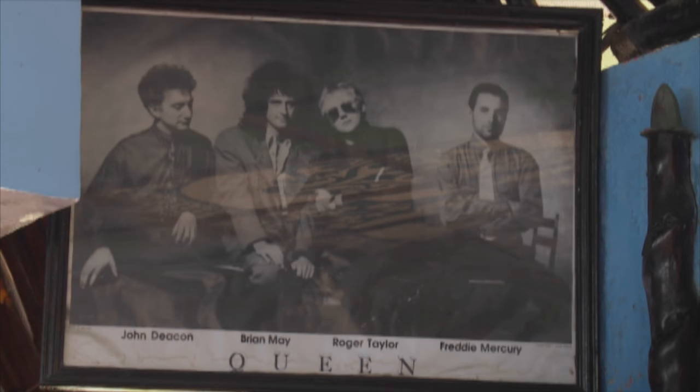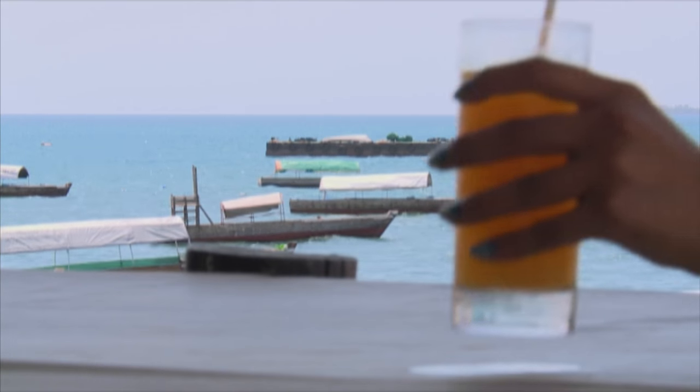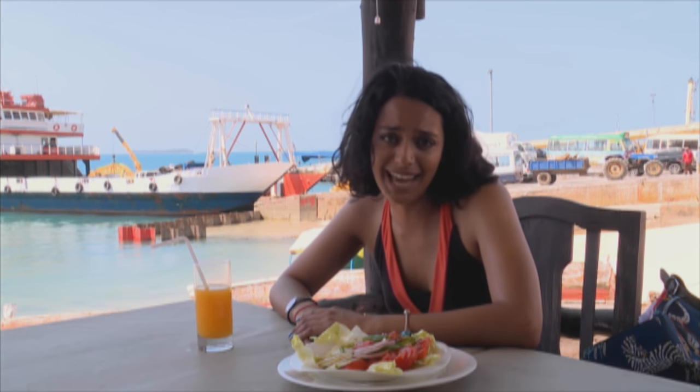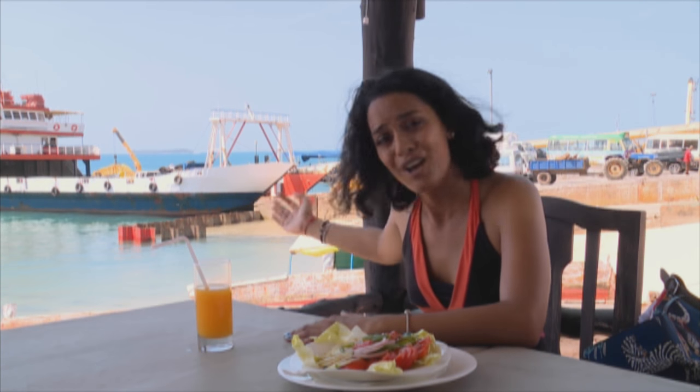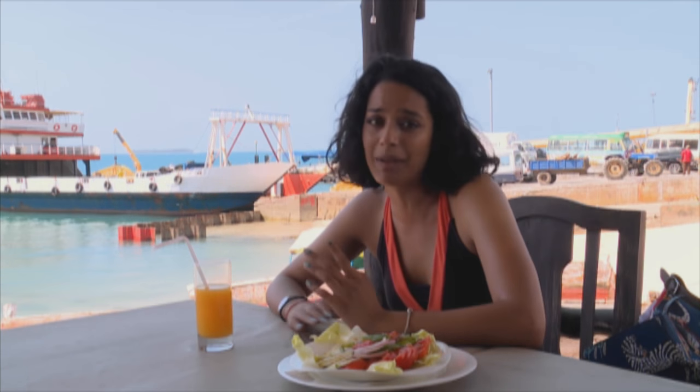Freddie Mercury was born in Stonetown in 1946 and spent 17 years of his life there. That's why today's lunch has got to be retro-flavored at Mercury's restaurant, named in his honor. This has got to be the perfect place in Zanzibar - turquoise blue water, freshly squeezed juices, and it's the perfect place to wait for my guide.